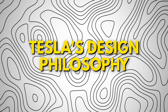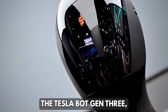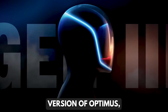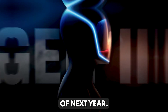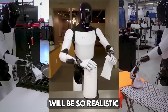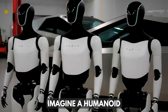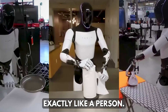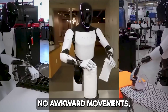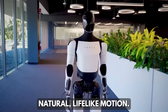During the event, Elon confirmed that Tesla Bot Gen 3, the next major version of Optimus, will officially be unveiled in the first quarter of next year. Musk says this version will be so realistic that you might have to poke it just to believe it's actually a robot — a humanoid that looks, moves, and behaves exactly like a person. No visible joints. No awkward movements. No metal clanks. Just smooth, natural, lifelike motion.